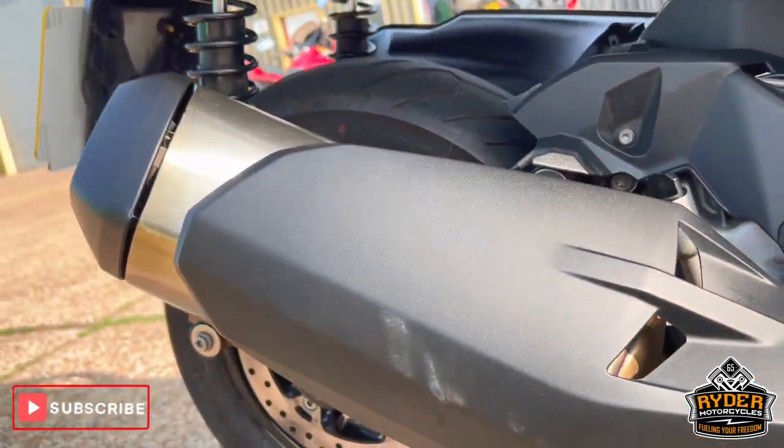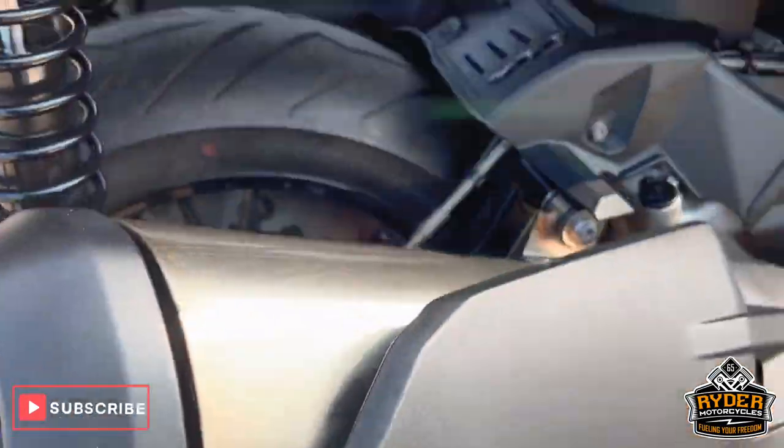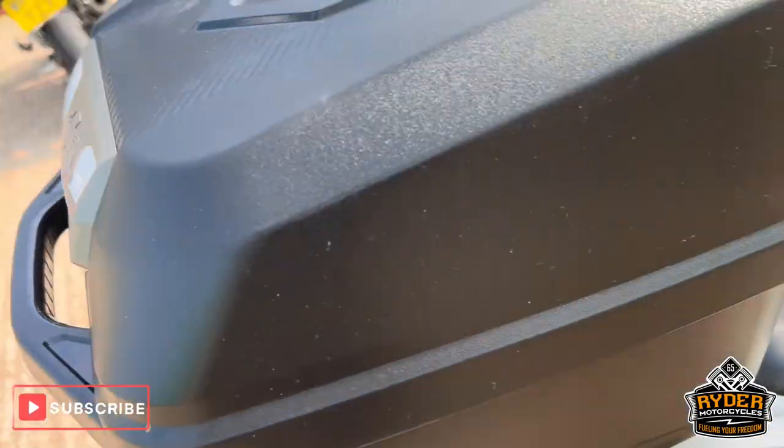The exhaust is nice, as is the rear wheel and the suspension. Of course I've got the top box.